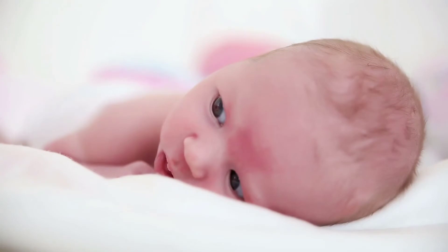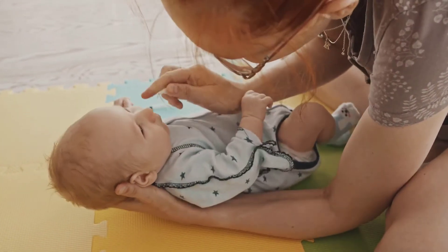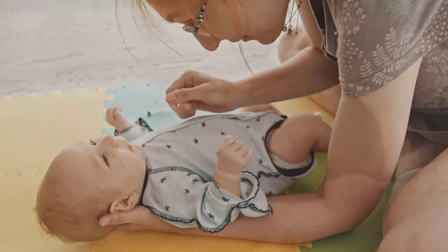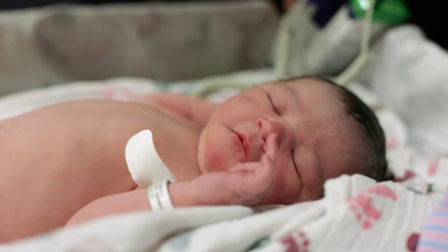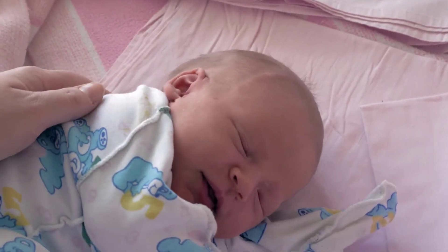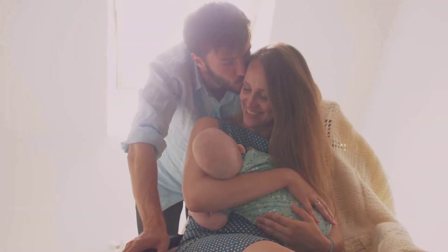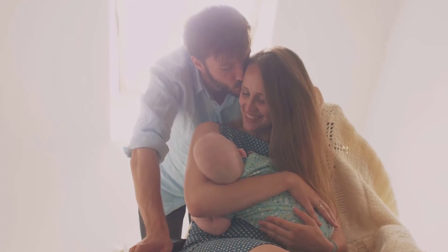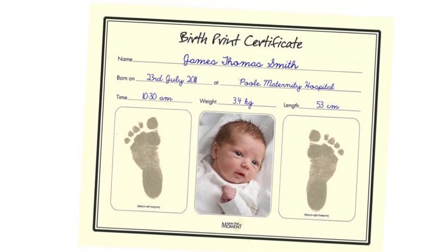Immediately after birth, a newborn is suctioned to remove fluids and mucus from the mouth and the nose. The newborn will also commonly receive two ID bracelets, one on the wrist and one on the ankle. The mother receives a matching one, usually on her wrist. The ID bands usually state the name, gender, date, and time of birth, along with an identification number. The same identification number is on the bracelets of all family members. The newborn's footprints might also be taken, using a form that includes the mother's fingerprint, name, date, and time of birth.